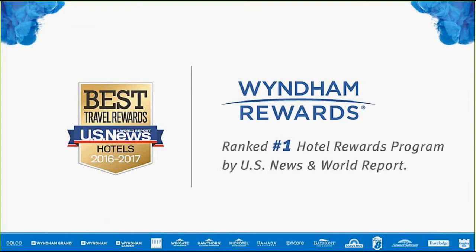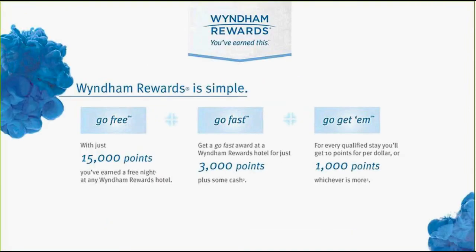I wanted to highlight our Wyndham Rewards Program, which is ranked number one hotel rewards program by U.S. News and World Report. What makes it so great is our Go Free, Go Fast, Go Get Em motto. With just 15,000 reward points, you earn a free stay at any of our Wyndham hotels — everything from our Super 8s up to our Wyndham Grands. The Go Fast option is just 3,000 points and some cash to redeem for a free night. And the Go Get Em motto means you earn 10 points per dollar for every qualified stay, or 1,000 points minimum — whichever is more. Even a one-night stay guarantees you 1,000 points.